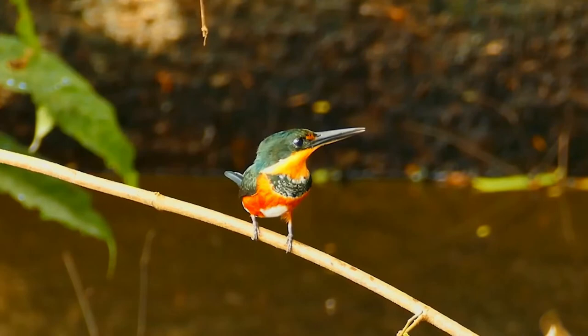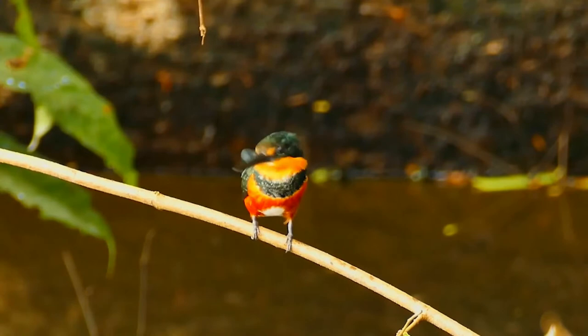It is contiguous with a coastal population from central coastal Colombia south to central coastal Ecuador. This kingfisher breeds by rivers and streams in dense lowland forests.